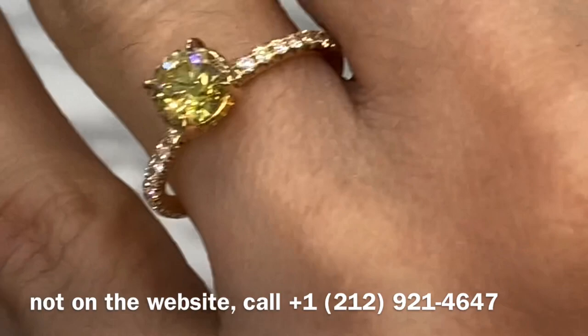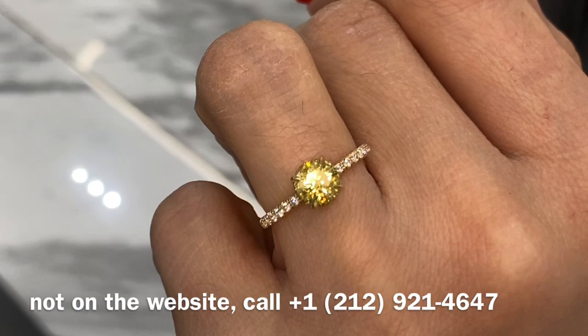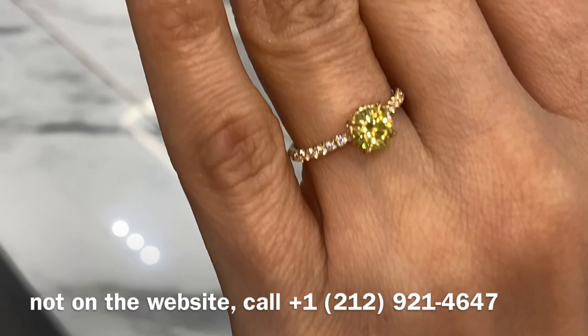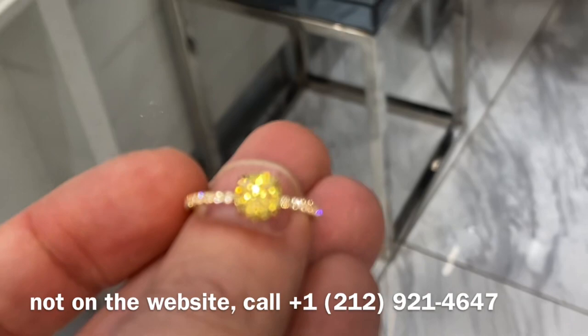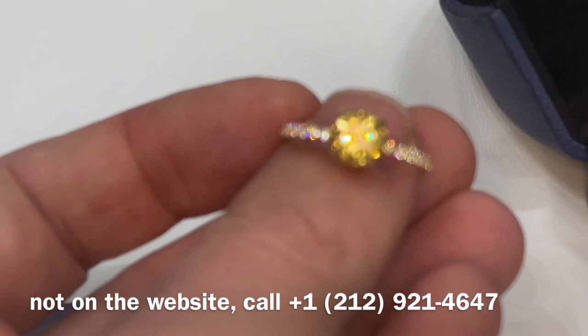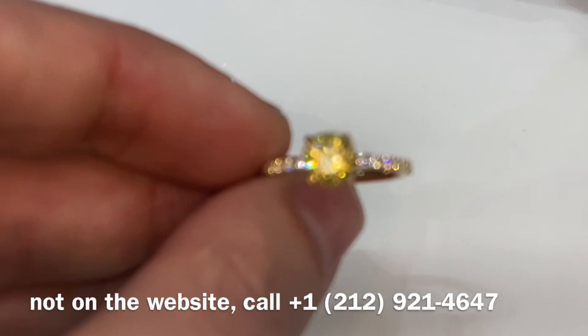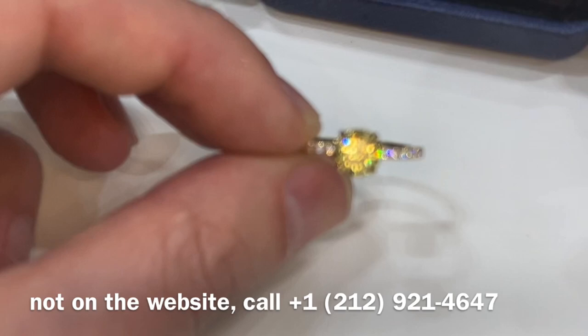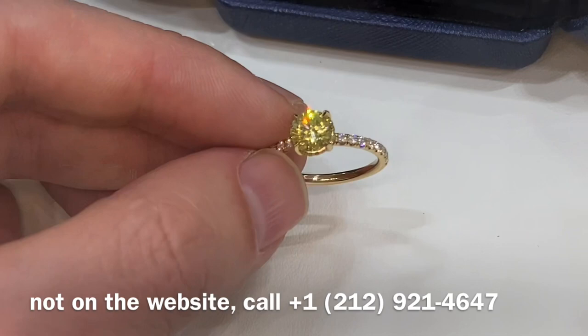Look how that thing sparkles on a woman's hand. It's nice. And it's actually very hard to find fancy intense yellow in a round shape — usually they come in cushion or radiant cuts because those shapes give you more color saturation. This reminds me of when I was in competition with Tiffany & Co — my clients were looking for matching fancy intense yellow three-carat rounds and Tiffany couldn't provide them, but I could. That's when I realized rounds are rarer than I thought.